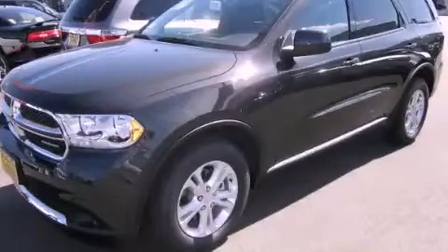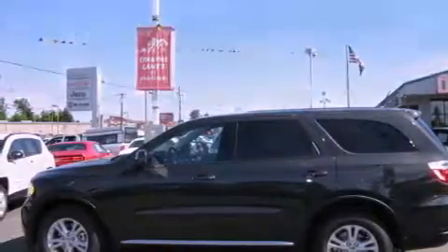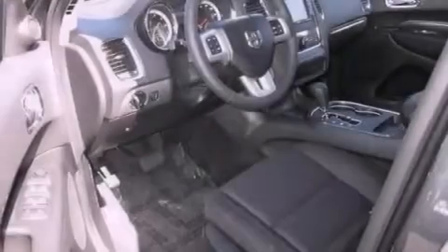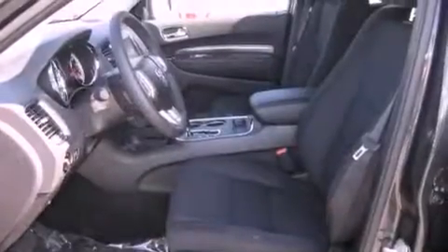This is a brand new 2011 Dodge Durango, a big SUV for big fun. Its top features include air conditioning with automatic climate control, fold down rear seats, steering wheel mounted controls, an MP3 CD changer, a leather wrapped steering wheel, and alloy wheels.